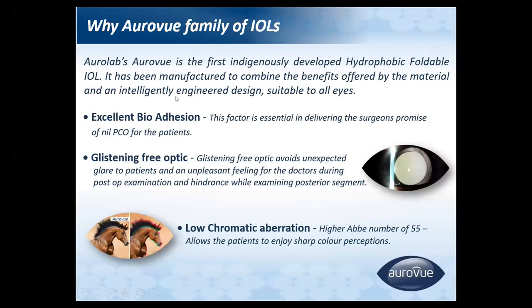Auroview IOL is the first indigenously developed hydrophobic foldable IOL. It has excellent bio-adhesion which reduces the rate of posterior capsular opacification. It is a glistening-free optic, which avoids unexpected glare for the patient and unpleasant experiences for doctors when examining patients. It has low chromatic aberration and allows patients to enjoy sharp color perception.